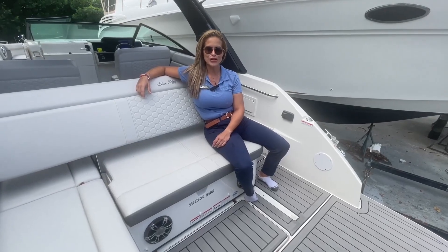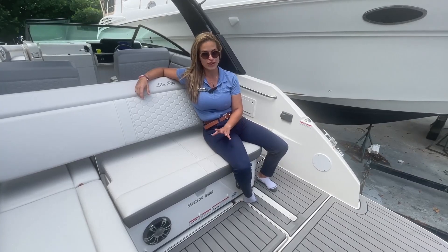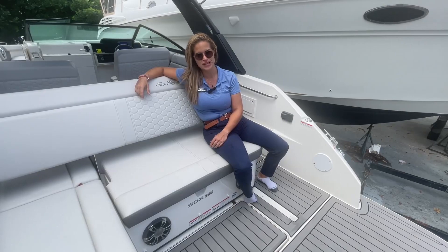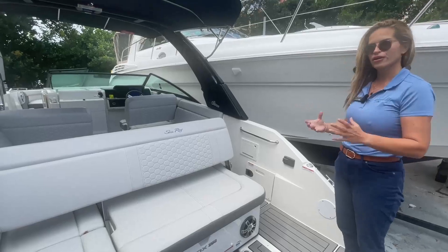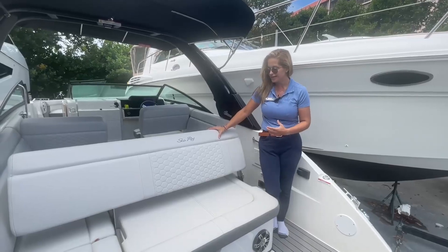Hi everyone, this is Joannie with MarineMax Pompidou and it's my pleasure to bring you aboard our pre-owned 2023 25 SCX from Searate. We just got this in on a trade and it's been very well taken care of — great for those of you who are looking for a great deal, big value in this.